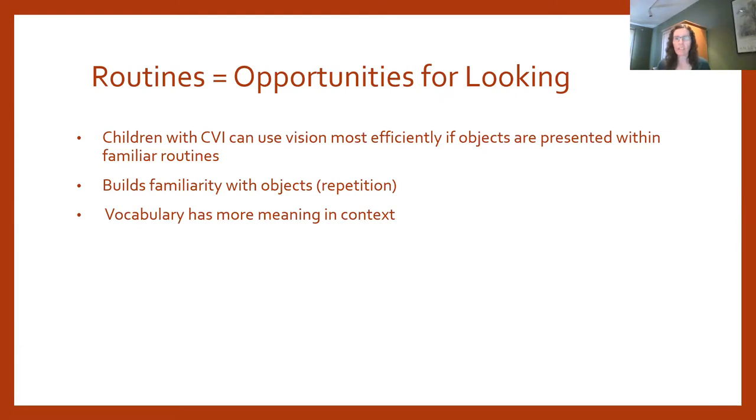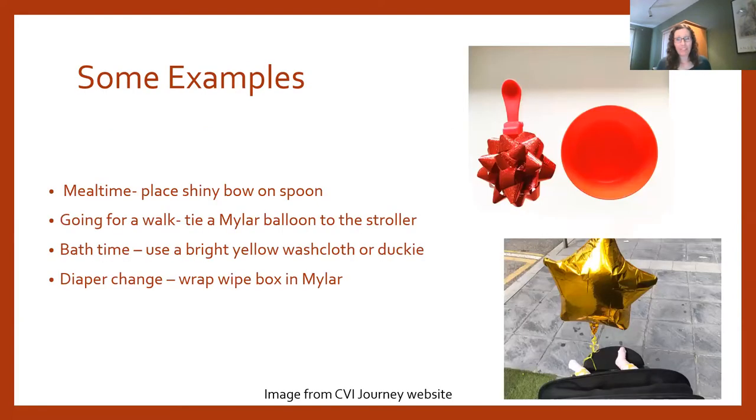Routines also have the advantage of repetition. If children are repeatedly exposed to the same objects throughout their daily routines, they can build familiarity, process them over and over, and it becomes easier and more efficient for them to view those objects. Vocabulary also has more meaning in the context of a routine.